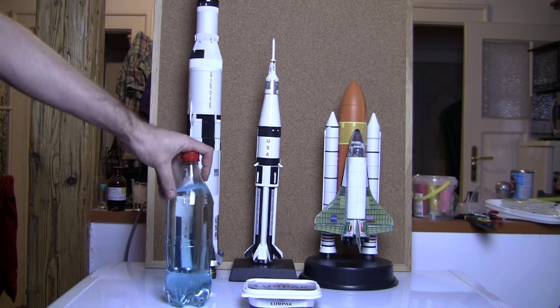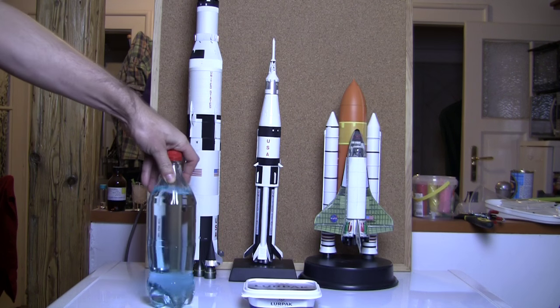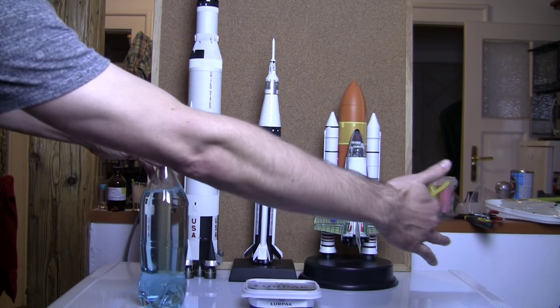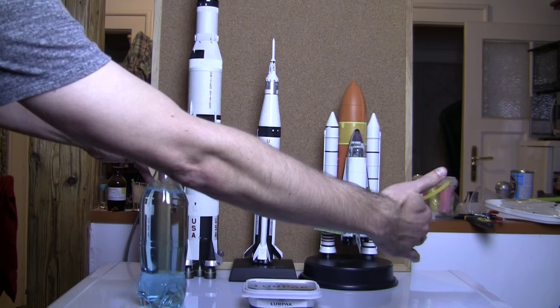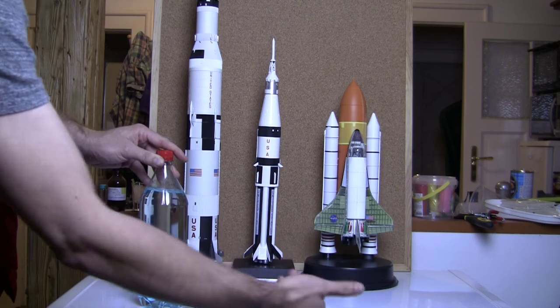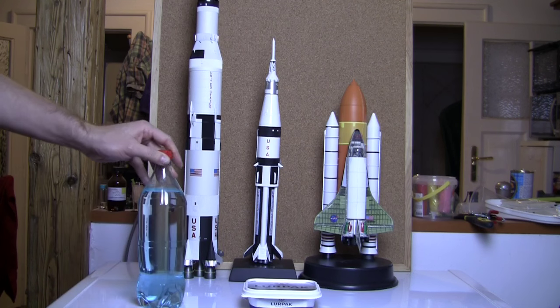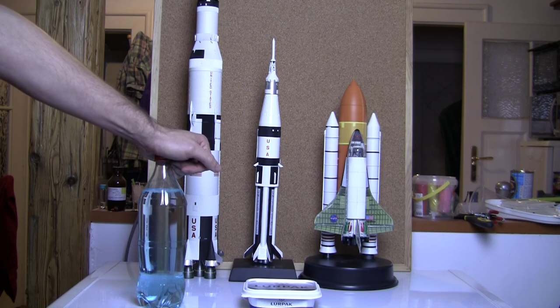Our atmosphere is made up of oxygen and nitrogen — about 80% nitrogen and 20% oxygen. So if you had five one-litre bottles here and they were liquefied from our atmosphere, four of them would be nitrogen and one would be oxygen. That's basically the amount of oxygen in our environment.